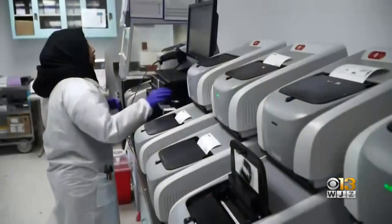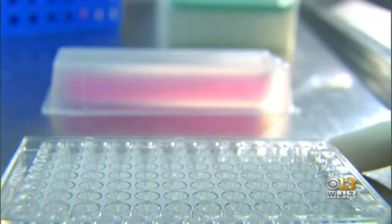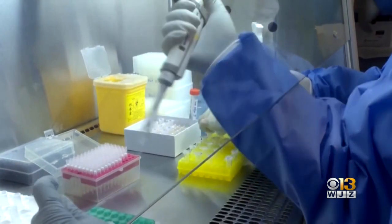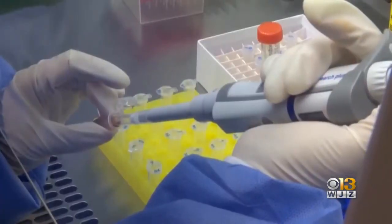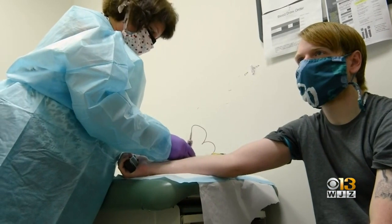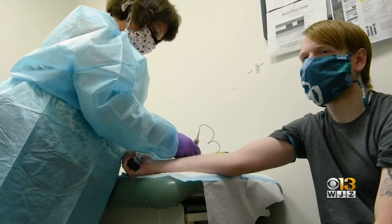It's a condition known as COVID toes. Danielle tested negative for coronavirus, but her dermatologist, Dr. Tola Oyasanya, says a negative test doesn't necessarily mean she didn't have it. Young, healthy patients who tend to have this condition develop it late into their disease course. If they were having low-grade symptoms, around day nine or day ten is when they develop these changes in the toes, and most of those patients are actually testing negative.